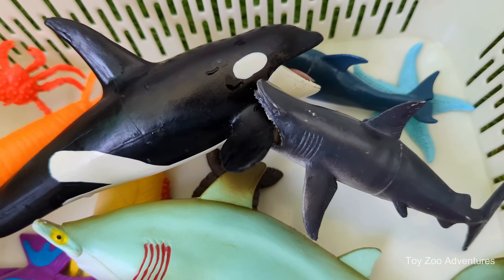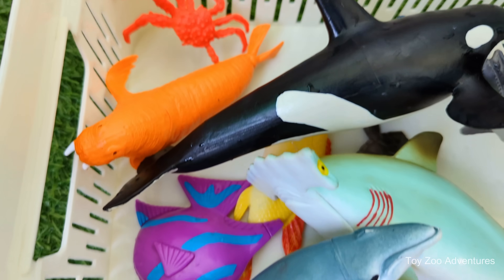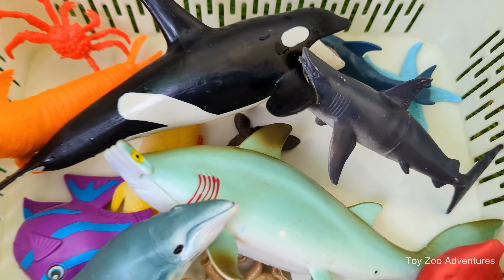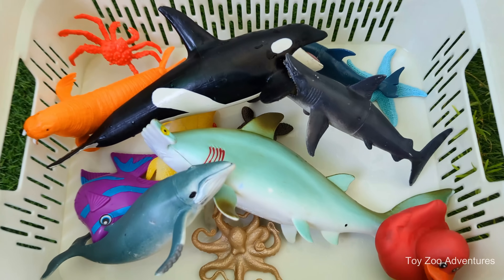Dive into the ocean and discover a world full of amazing sea animals. In this fun and educational video for kids, we explore the deep blue sea and meet friendly sea creatures like dolphins, turtles, octopuses, starfish and more.